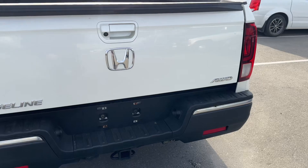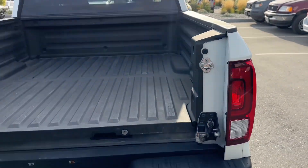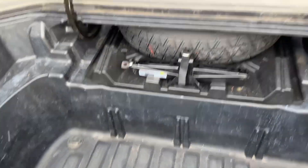That looks good. Got a hitch at the back, and obviously you've got the Ridgeline tailgate that opens up that way and normal down tailgate as well. And obviously we've got the in-bed trunk here — extra space back there, which is awesome.